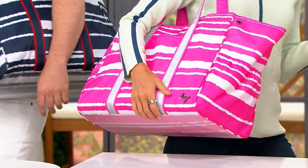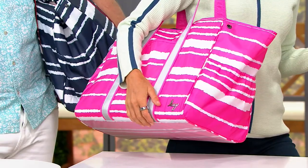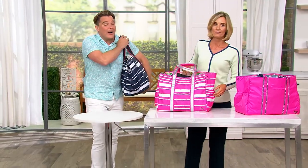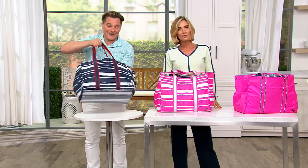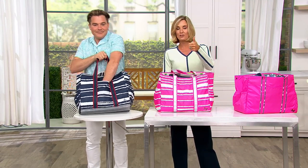We're going on vacation — it's pink, and it says 'happy' in Morse code. Isn't that cool? I'll point out again: 49 bucks. This is a rock star right here — $49 for this bag.